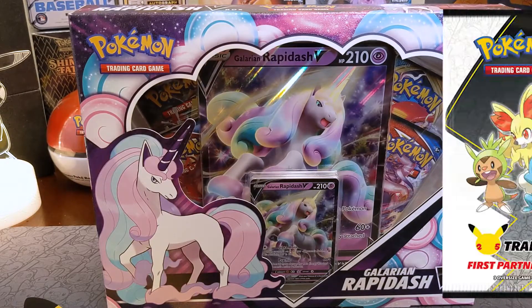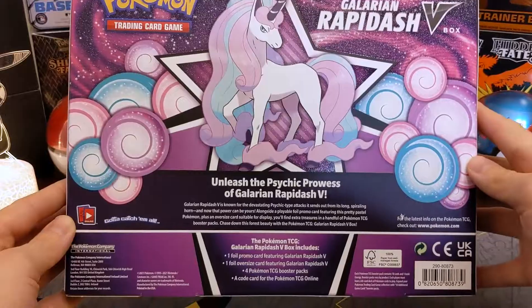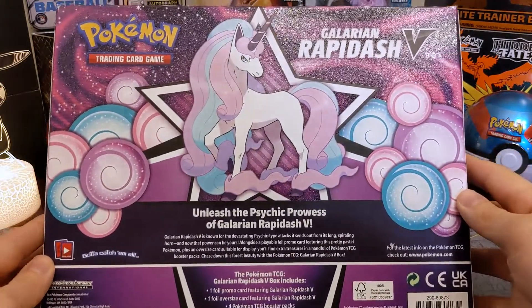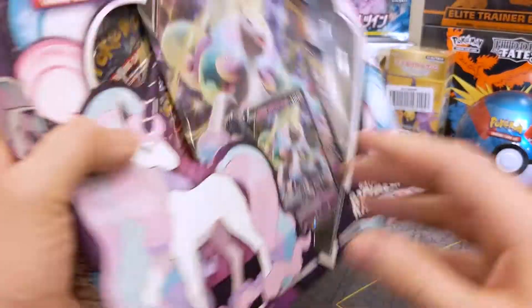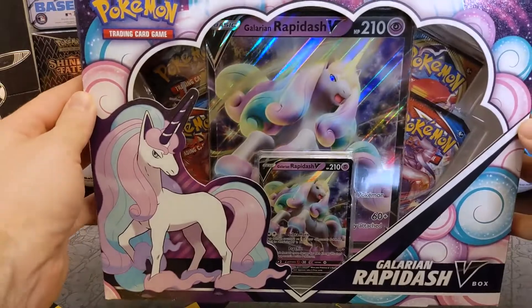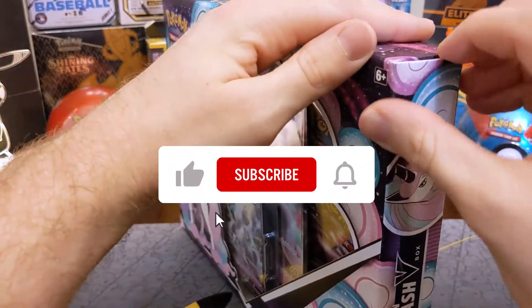Say that ten times fast — Galar region First Partner Pack. So Galarian Rapidash V: here's what we got on the back — the psychic prowess of Galarian Rapidash V. Galarian Rapidash is a psychic Pokemon instead of a fire type. It's pretty, it's pink, it's baby blue, it's cotton candy, it's my little pony, it's fierce — let's get into it.